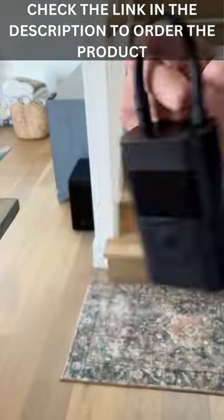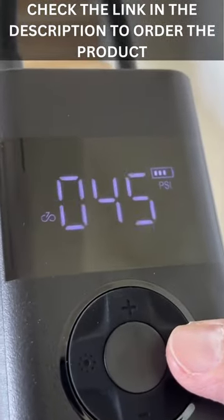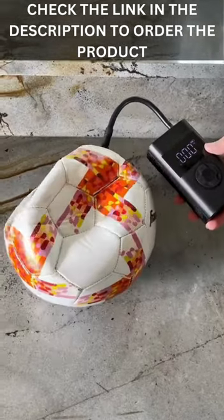This is my portable air compressor that lets you easily inflate tires on cars, bikes, motorcycles, plus all other types of inflatables.